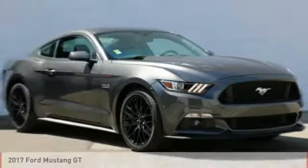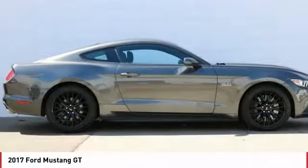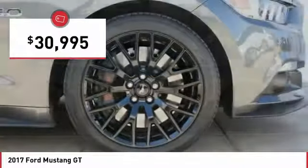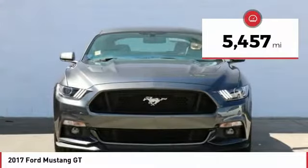Stop by and take a look at the 2017 Mustang. The Mustang is race worthy and ready for the track, and is priced below $35,000. This vehicle has less than 6,000 miles.